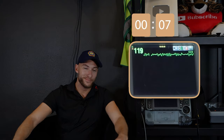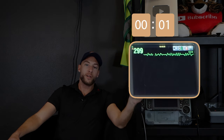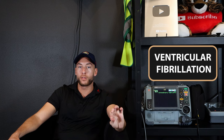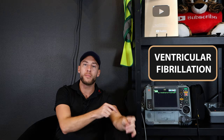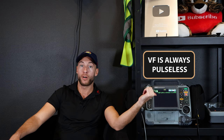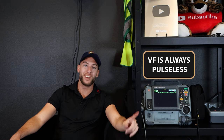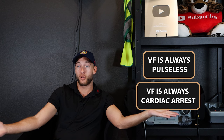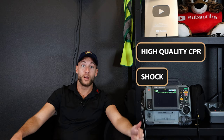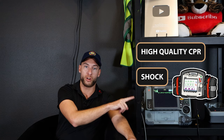Here's our next rhythm. We have ventricular fibrillation. This rhythm is always, without a doubt, pulseless. Also known as VF — ventricular fibrillation — it never has a pulse. This is always cardiac arrest, which makes it easier to remember because it's only really one pathway: high-quality CPR and we've got to shock it. We need to defibrillate it — an unsynchronized shock.